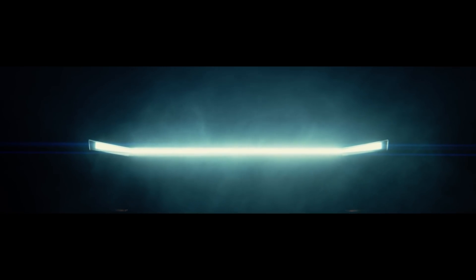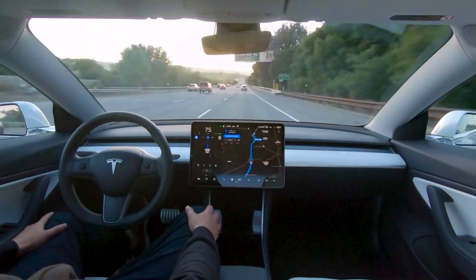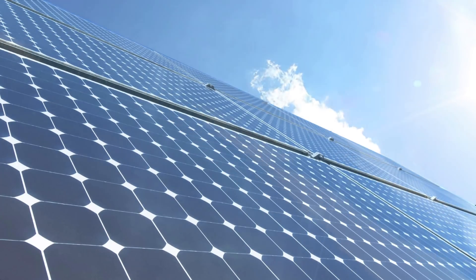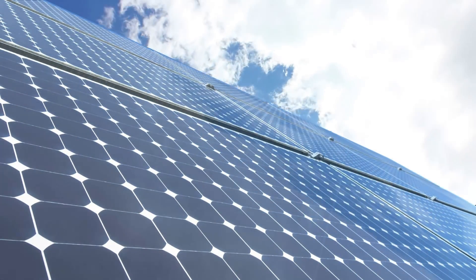On today's episode, we've got the latest updates on the Tesla Cybertruck, SpaceX building a second orbital launch tower for Starship, new updates for FSD beta, Model Y option package changes, the Tesla network beginning to take shape, and Tesla energy continues to grow. So, let's get going.